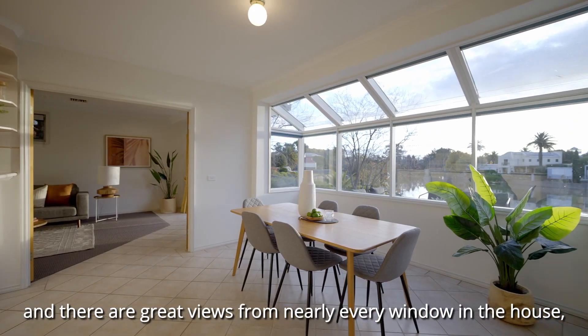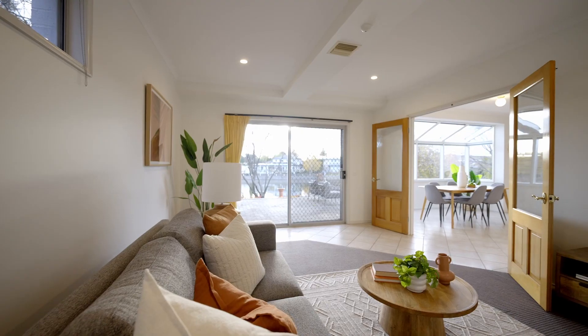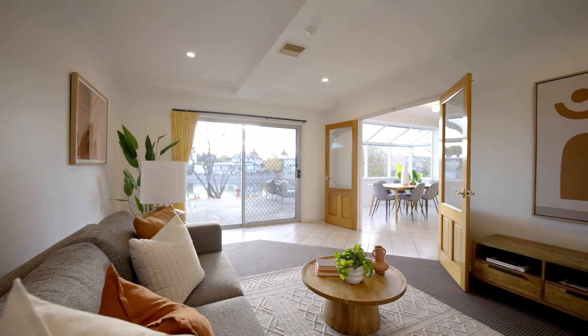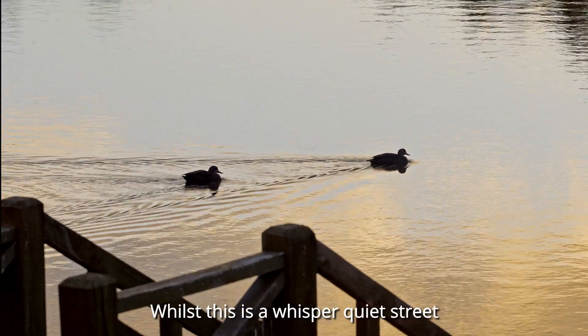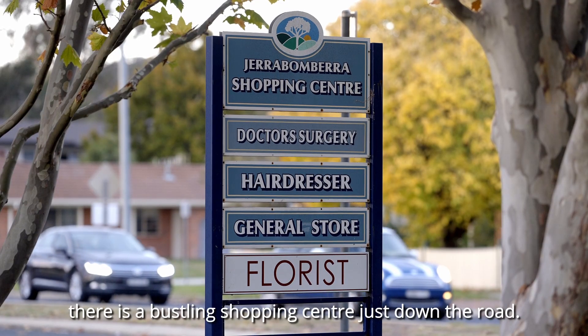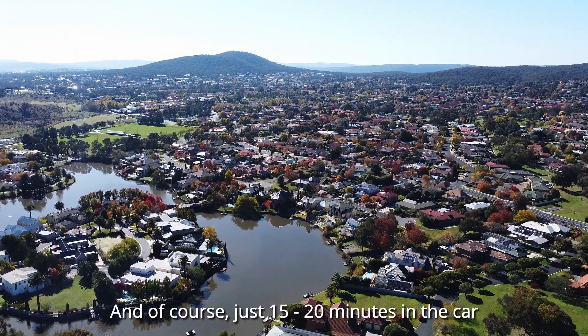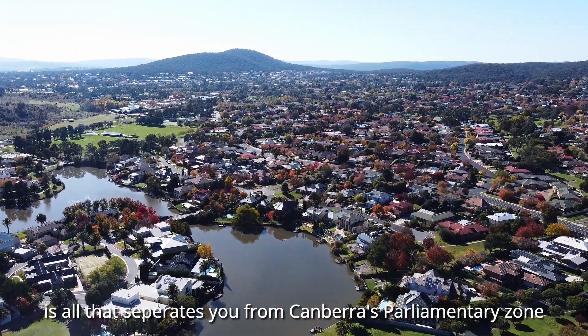And there are great views from nearly every window in the house, even from your spa. Whilst this is a whisper quiet street, there is a bustling shopping centre just down the road and of course just 15 to 20 minutes in the car is all that separates you from Canberra's parliamentary zone.